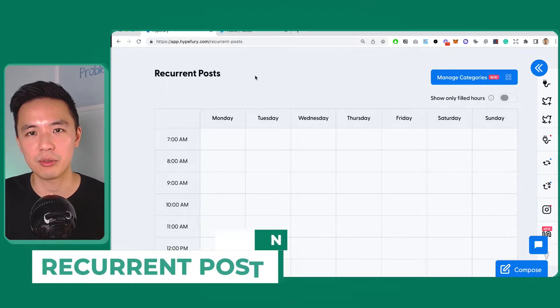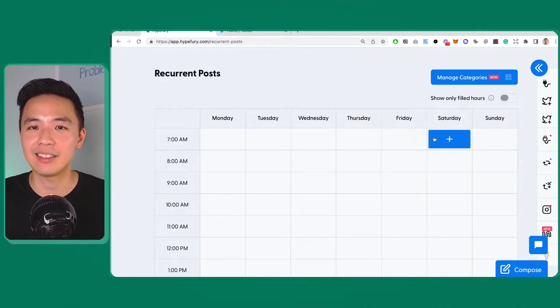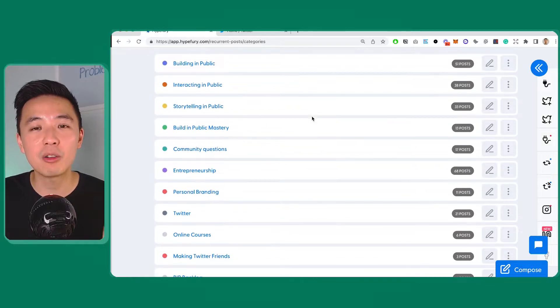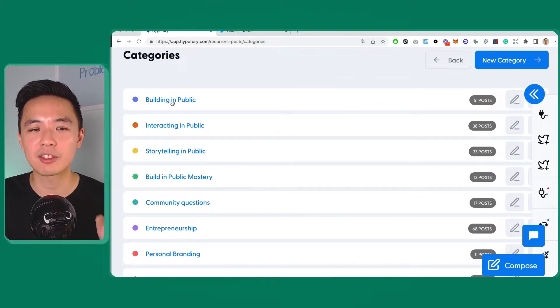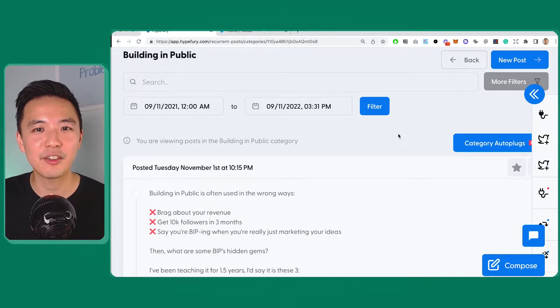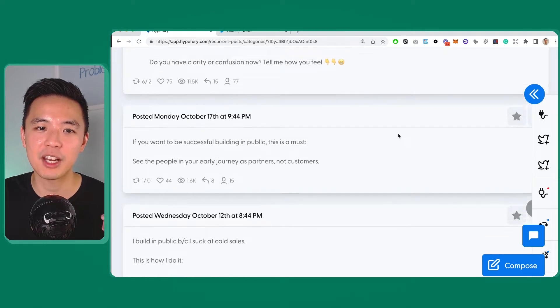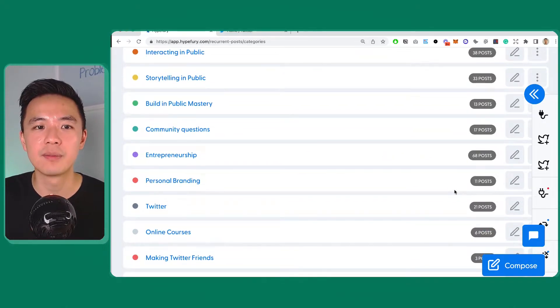The second thing I really like about Hypefury that saves me a lot of time is something called recurrent posts. Recurrent posts allow you to set up some categories. Over the last two years I've set up multiple categories about my niche — for example, I talk about 'Building in Public' and I have 51 tweets in there. This is kind of my life's work — all my thoughts and things I want to share with people saved in here. I also have 'Entrepreneurship' with 68 tweets.